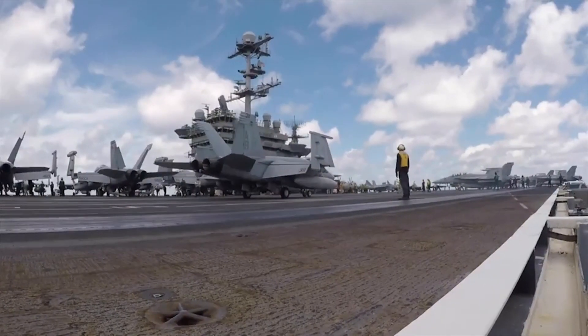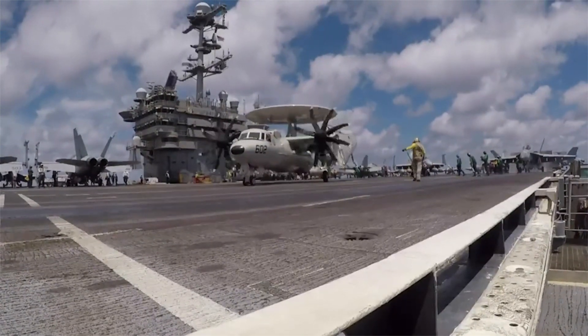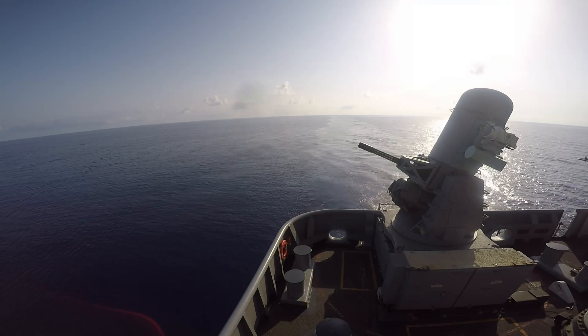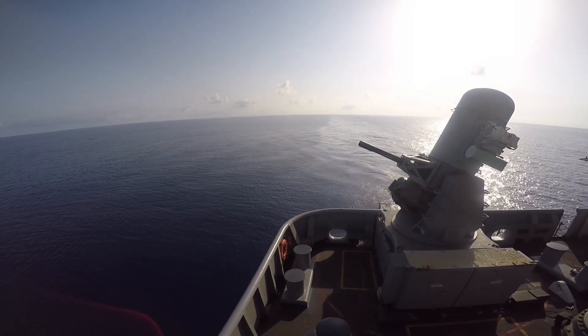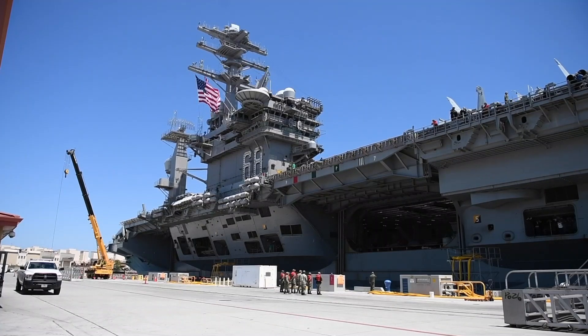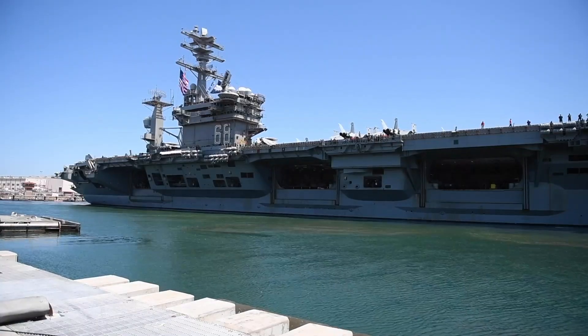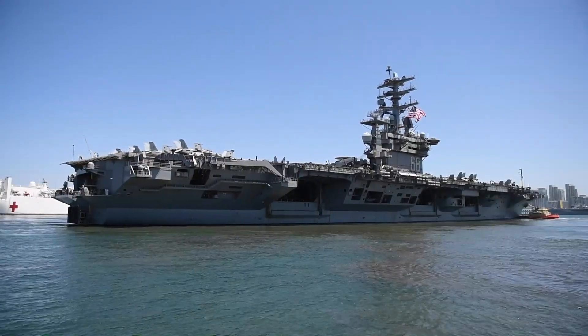The ship houses more than 5,000 crew members, including sailors, pilots, and maintenance personnel. It is also equipped with advanced radar and defense systems, including the Phalanx CIWS, Sea Sparrow missiles, and electronic warfare countermeasures. Over the years, the Nimitz has undergone multiple upgrades, improving its survivability and overall efficiency.